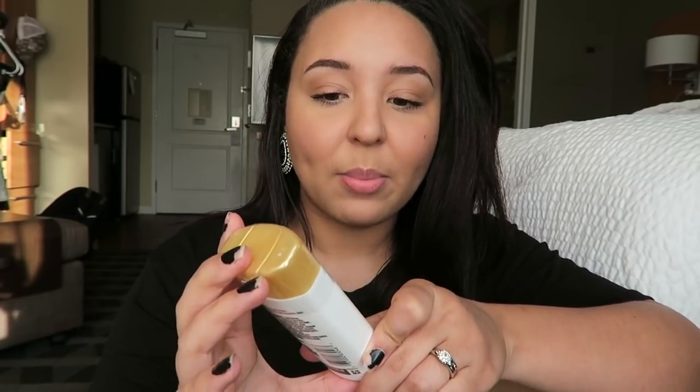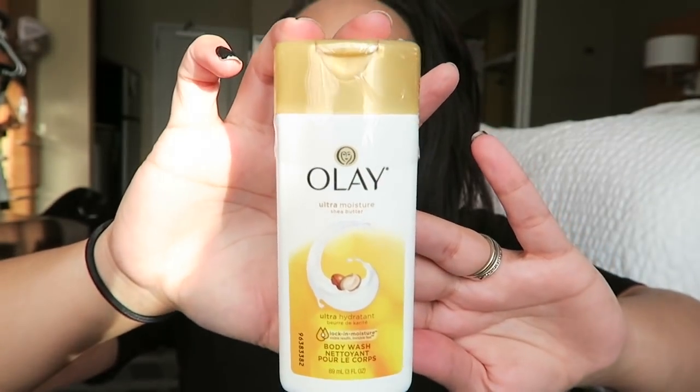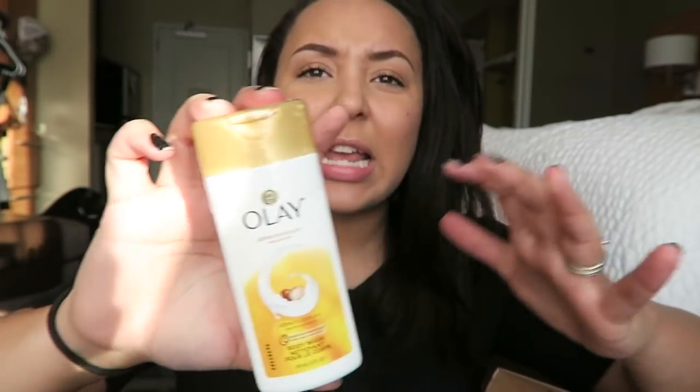Next up — I already love this stuff. There's actually a bottle of this in the bathroom right now because we're traveling and I like to take travel-size stuff. This is the Olay Ultra Moisture Shea Butter body wash. I love this stuff — it smells so stinking good!